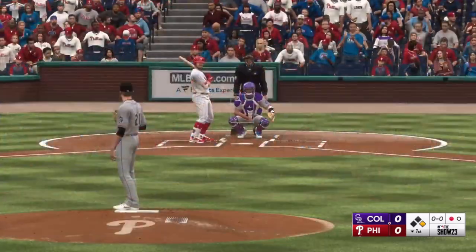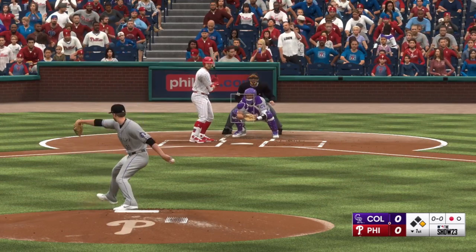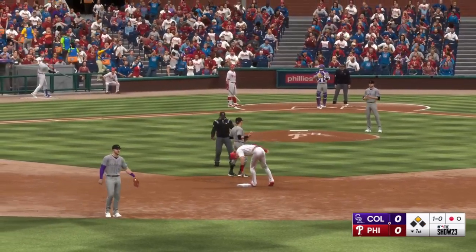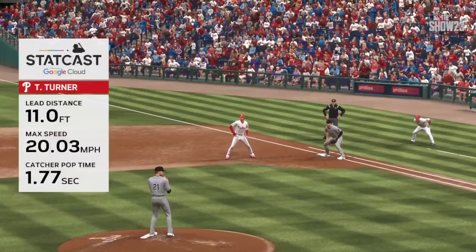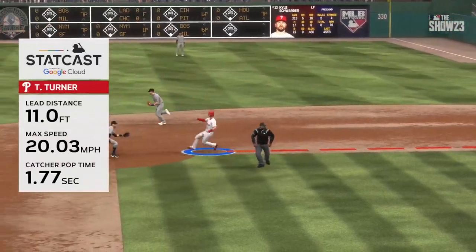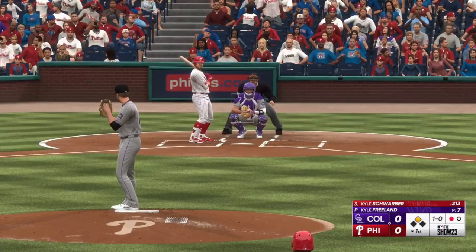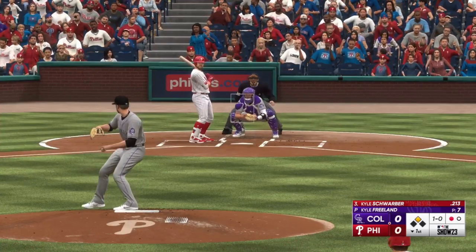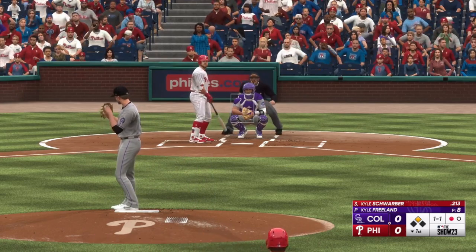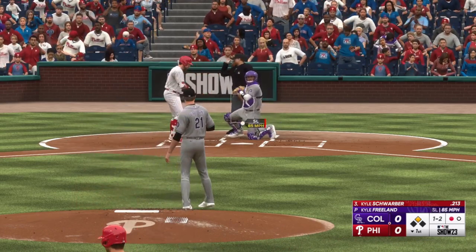Pickoff throw. That mechanics adjustment he made in 2021 with the Nationals — we saw it start to pay off then, and really took flight after. Turner runs, pitch misses inside, throw — and Turner definitely showed off the wheels there. It turned out to be a bang-bang play. StatCast gives us the data — that stolen base wasn't possible without that sprint speed. One thing to consider about his adjustments with the Nationals: his hitting coach in Washington was Kevin Long, who ended up being the Phillies hitting coach in 2022.